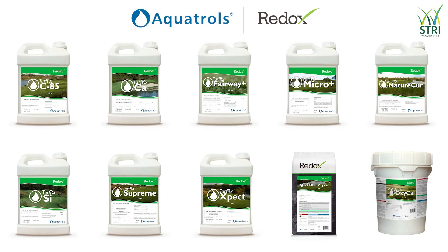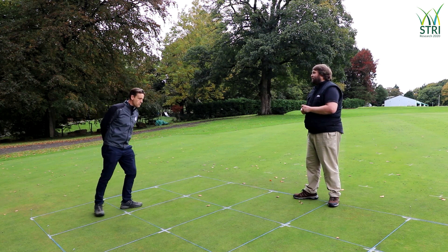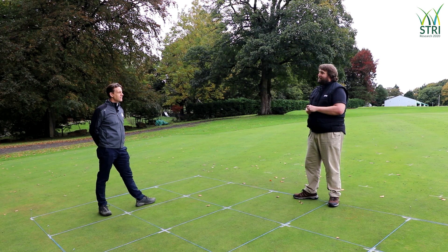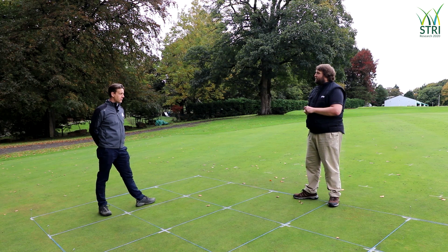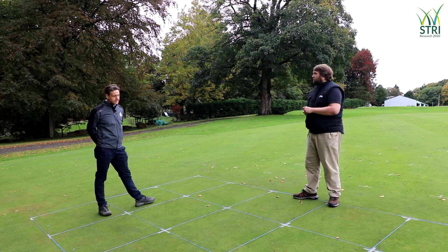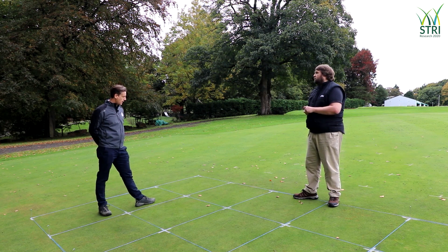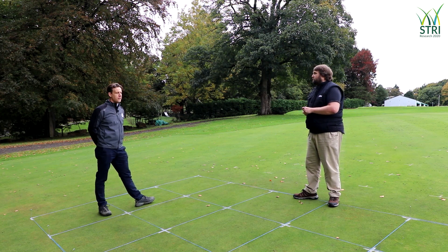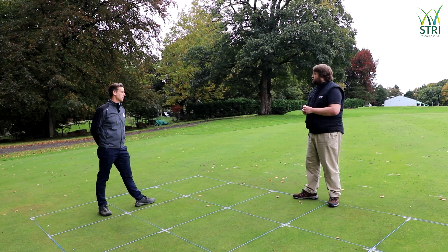What does this Redox line of products bring? What's their modus operandi? Redox won't be familiar to the UK market at present. Established 23 years ago in the US, it's only in 2020 that we've actually brought it to market, hence why it's important to get some solid data from here at the STRI. They've got a 23-year history of manufacturing and producing their own product lines — these are the carbon-based solutions. The agreement that Aquatrols have is to promote the product line to the turf industry globally.